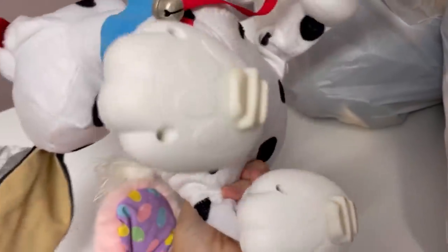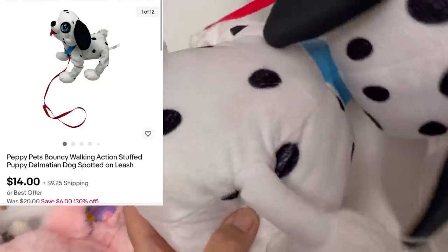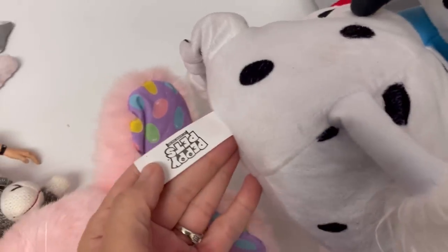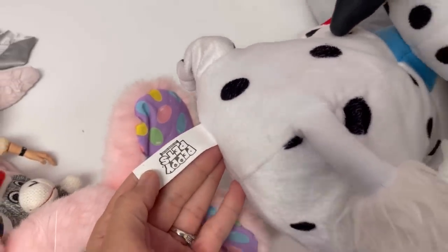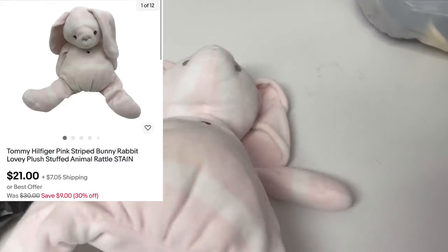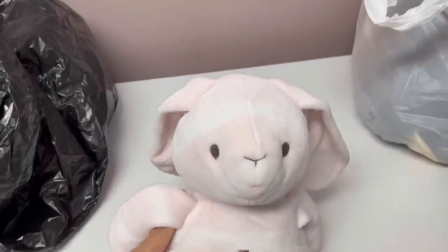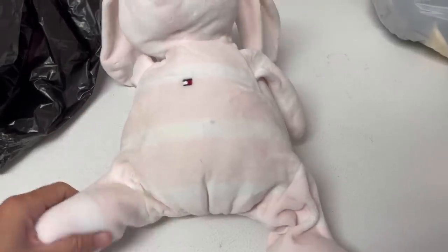Check out this guy — look at his feet. I don't know what he is but he's a Dalmatian. I gotta spot clean him — it says Peppy Pets. Here is another bunny: this one is Tommy Hilfiger. How cute is that? It's going to need a little bath, but it's got some beads in the feet — super cute.